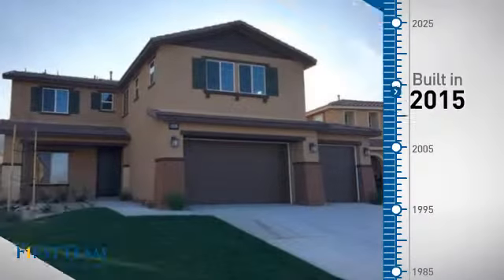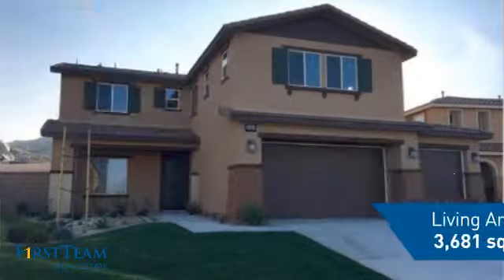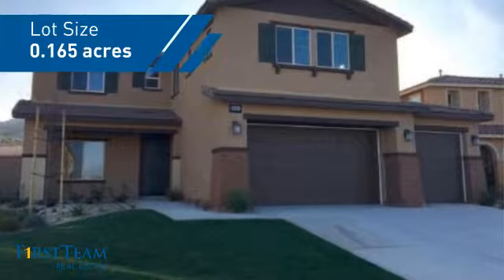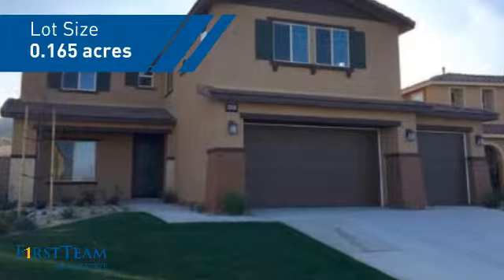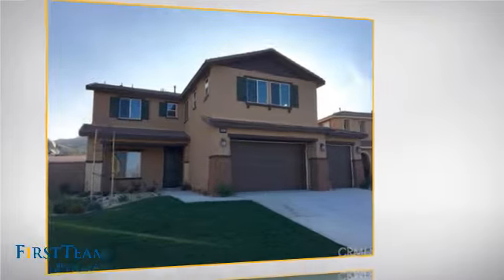This property was built in 2015 and features over 3,600 square feet of space, giving you a spacious layout to play host or kick back and relax after a long day. Inside you'll find five bedrooms so everyone has a private space to come home to.